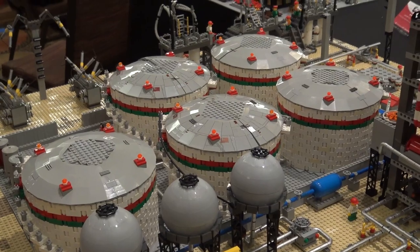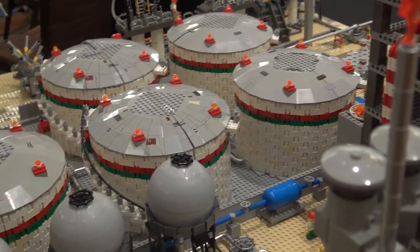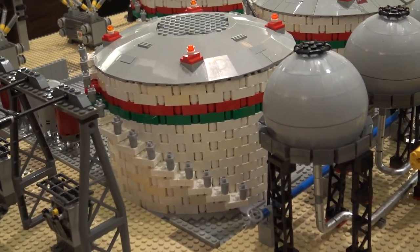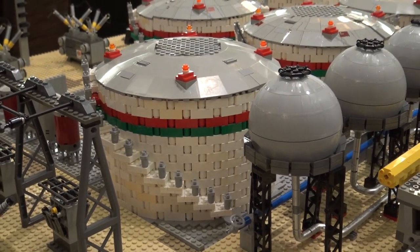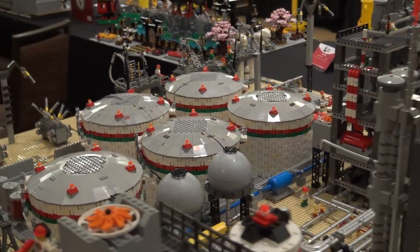And those storage tanks have that nice round shape. What pieces did you use to achieve that? One-by-one round bricks and then one-by-three bricks to offset. The round bricks give you the ability to curve without them snapping apart.